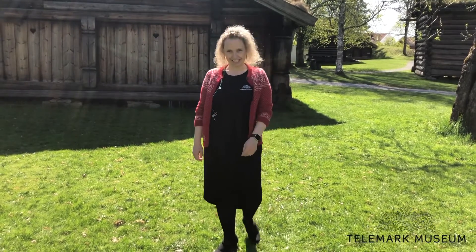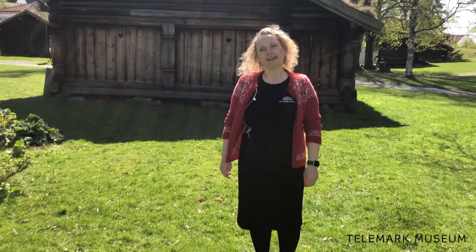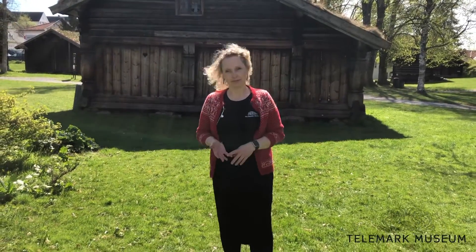Hi there! My name is Kristina Hermansen and I work as Head of Exhibitions here at Telemark Museum, Norway. As you can see from my surroundings, Telemark Museum is a very typical, traditional and regional museum.